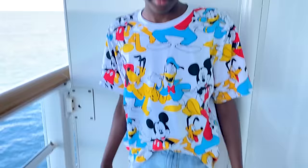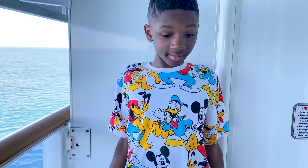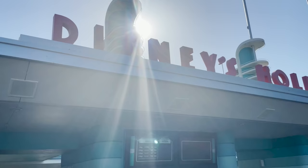Daxton has a really cute shirt — I think it's from H&M or Zara. We paired it with some denim shorts. Most of our family just did black sneakers because they're so easy.